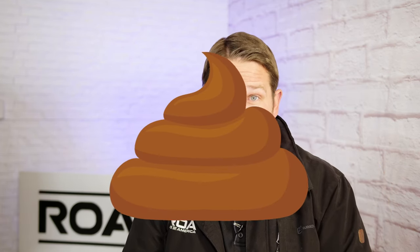Hey, what's up everyone? Shane here with ROA Off-Road. Today is going to be a campfire rant on a really cool topic — what all RVers love to talk about around the campfire — and that's doo-doo. That's sewage, toilets, and poop.